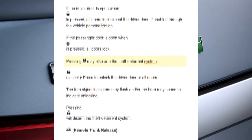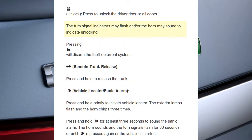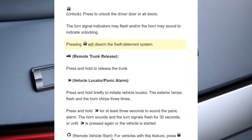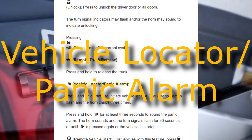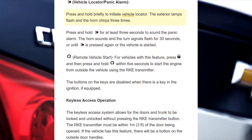Pressing may also arm the theft deterrence system. Unlock: Press to unlock the driver door or all doors. The turn signal indicators may flash and/or the horn may sound to indicate unlocking. Pressing will disarm the theft deterrence system. Remote trunk release: Press and hold to release the trunk.